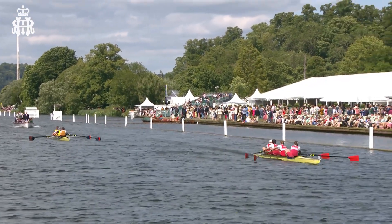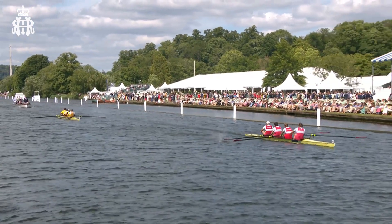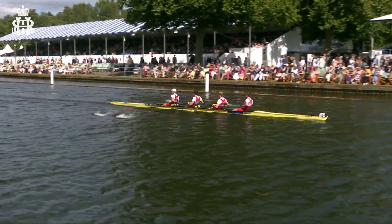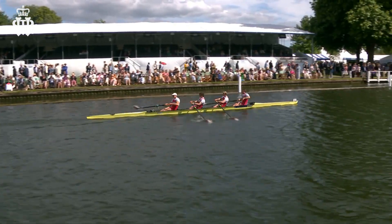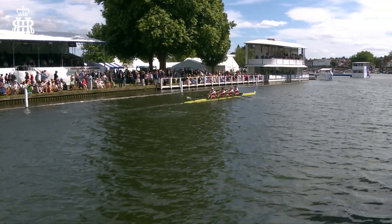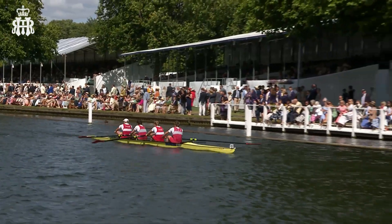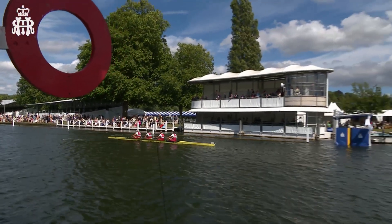There's a real feeling of rowing coming home when it comes to Henley — 183 years since the first Henley Regatta on this stretch, and everybody wants to come and race here. It's evolved over those 183 years with more and more entries and events, and this year is another step forward with the sixth day of racing, because people want to come and people want to compete.